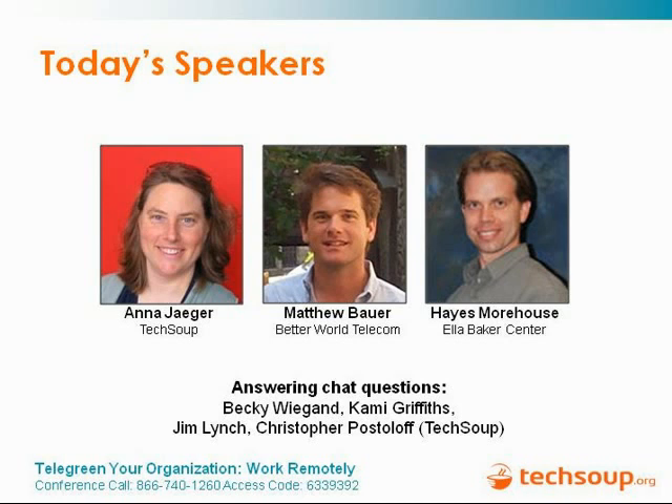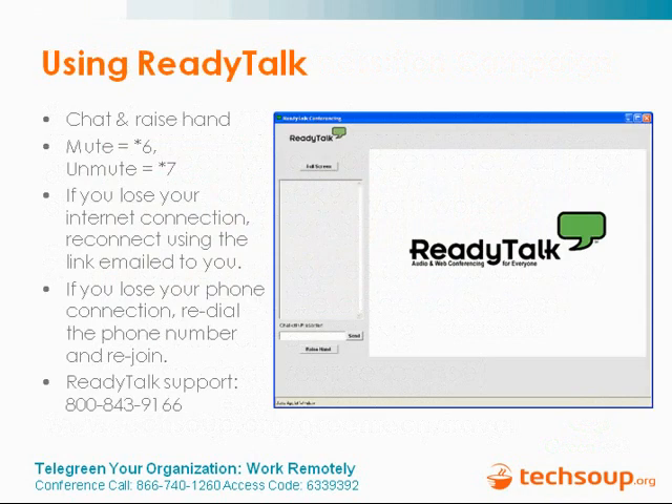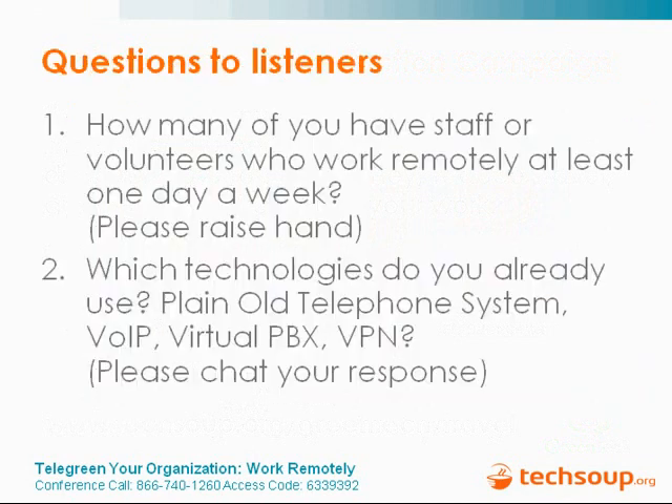We'd like to get some information from you. How many of you have staff or volunteers who work remotely at least one day a week? Please raise your hand. We're seeing a lot of people raising their hands — about 50 people. Which technologies do you already use in your office? Please chat in your answers. Are you using a POTS system, plain old telephone system, voice over IP, virtual PBX, or VPN?